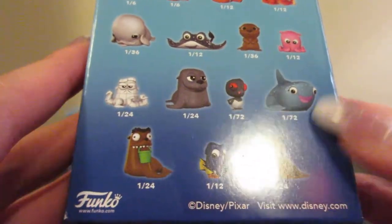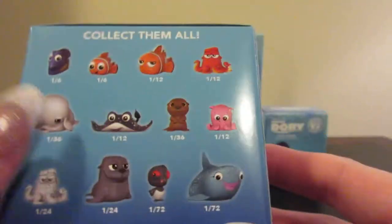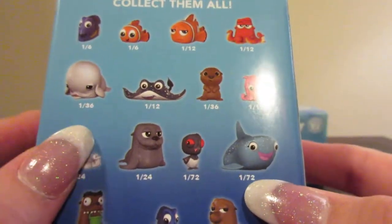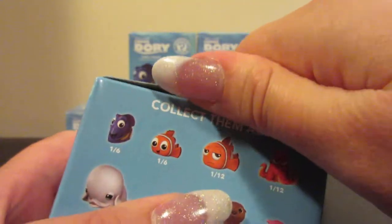I'm really wanting to get Destiny and Bailey — two of the more well-known new characters from Finding Dory. So alright, let's get started.